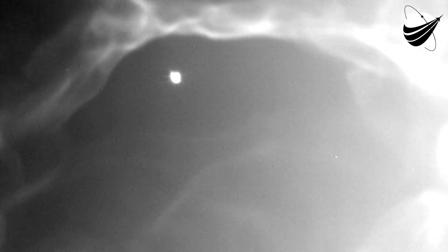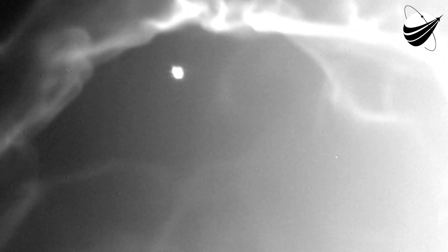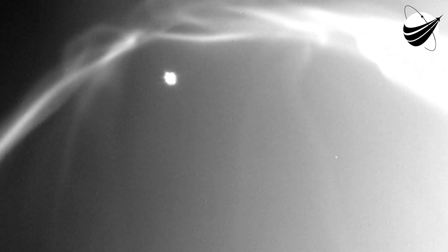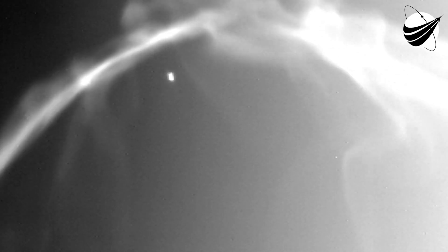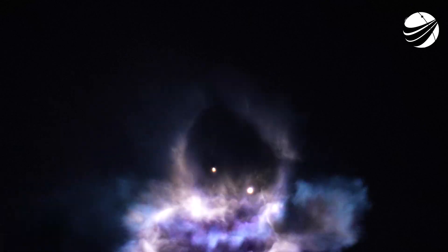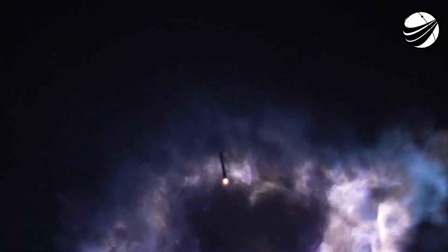You can see beautiful views of that first stage boost back burn right now. That boost back burn will continue for about 30 more seconds. This is the burn where the engines will bring the trajectory back towards our landing site at Cape Canaveral — back to Landing Zone 1, which is just a short hop from where we lifted off just a few minutes ago. We have just under 10 seconds of that boost back burn remaining.